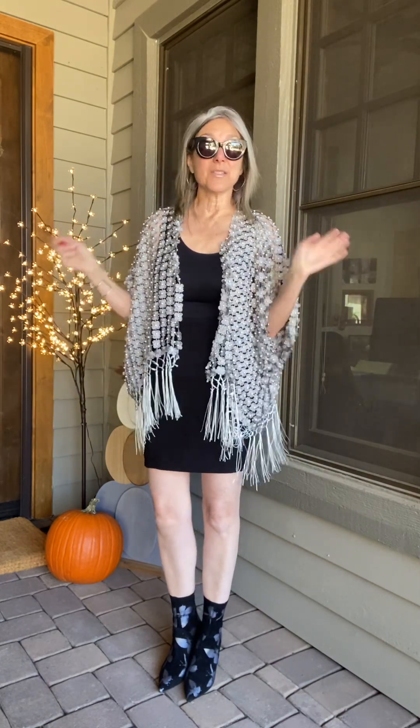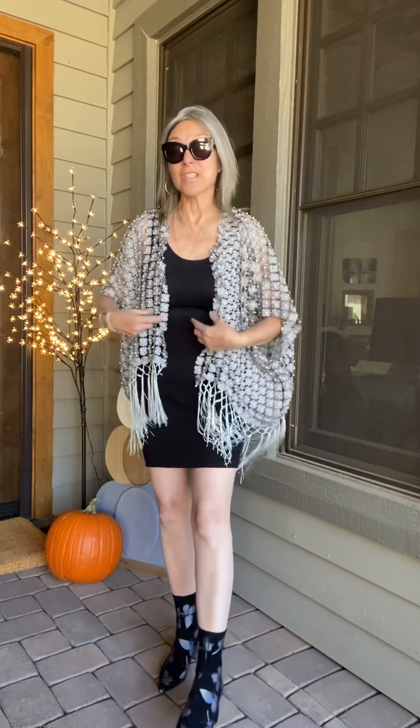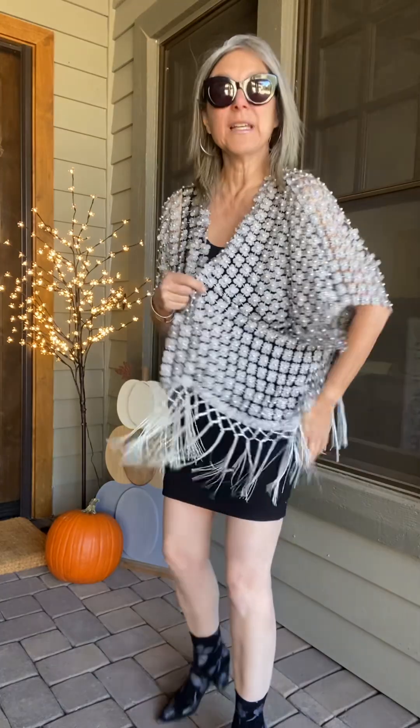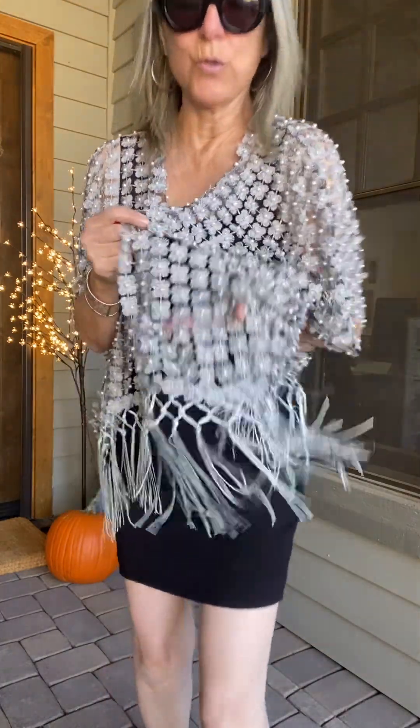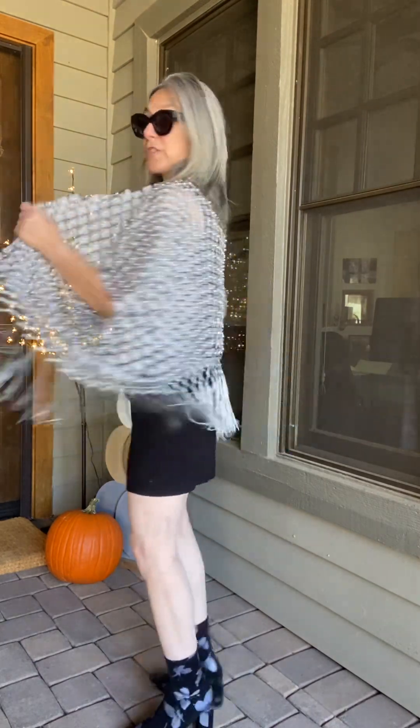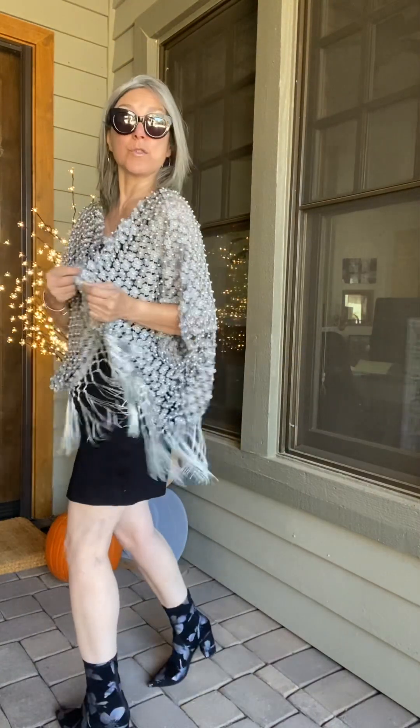These are standout statement pieces, such as this beautiful lace cover-up. I showed you one the other day in a champagne color; this one is a grayish silver tone — isn't it gorgeous? You can see the little details: absolutely gorgeous flowers, pearls, and fringe. This is a short version; the other one was a longer cover-up and it didn't have the fringe.